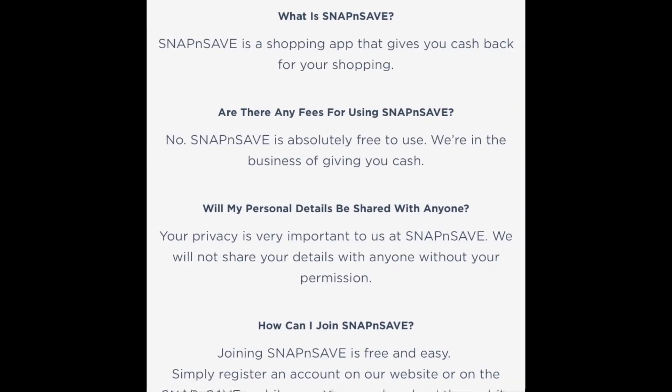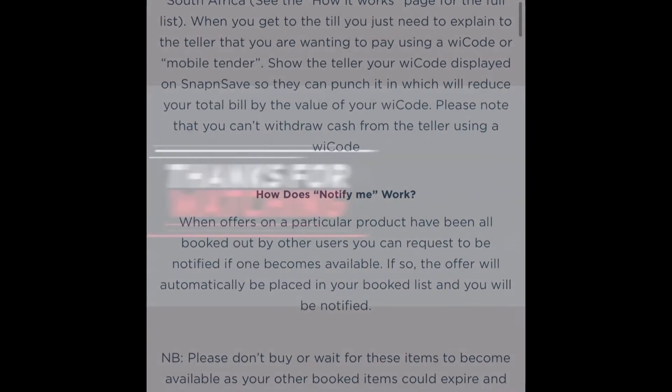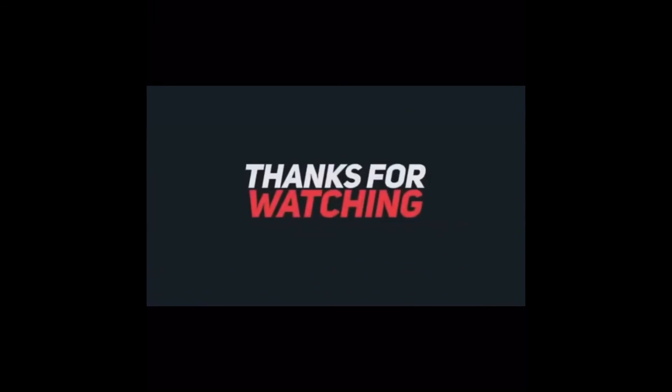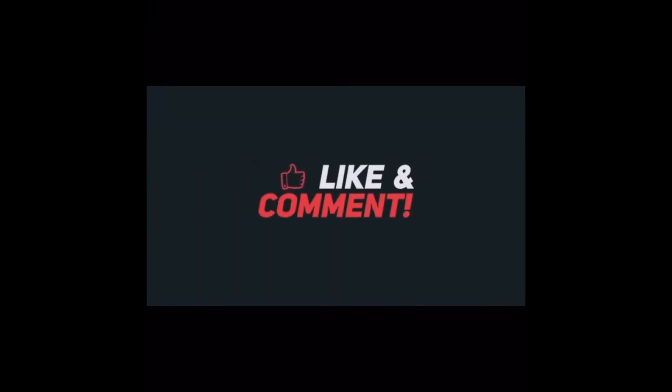You can explore the app to see what else is available. As for fees, I've done my own research and there are no fees for using Snap and Save. The reviews for the app are quite good. Thank you for watching.